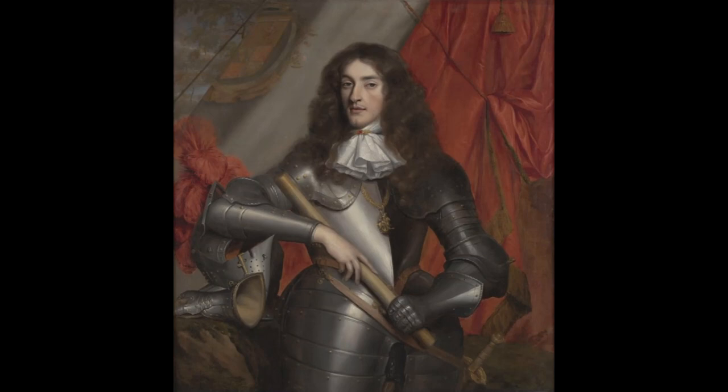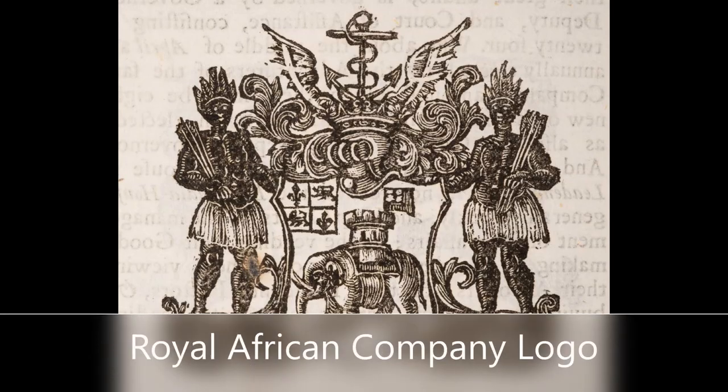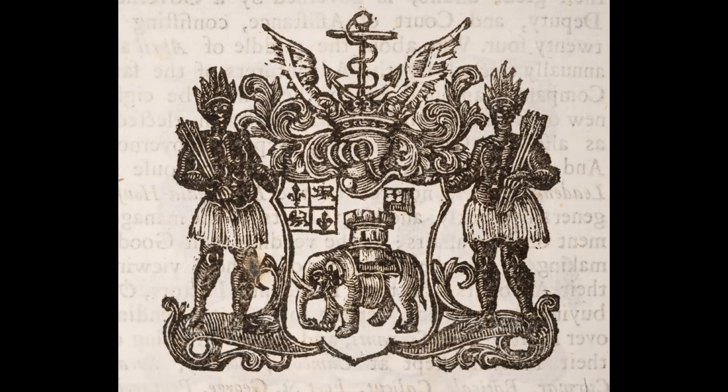When war between England and Holland broke out, it led to the demise of the original company, and the company was quickly reorganized. It re-emerged in 1672 with a new royal charter and a new name: the Royal African Company, or RAC.